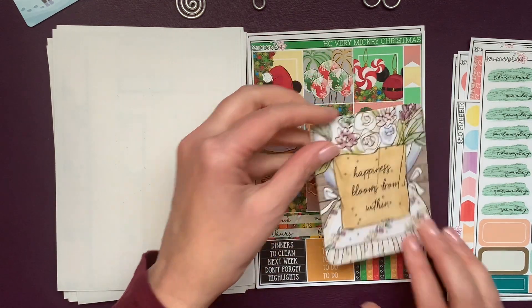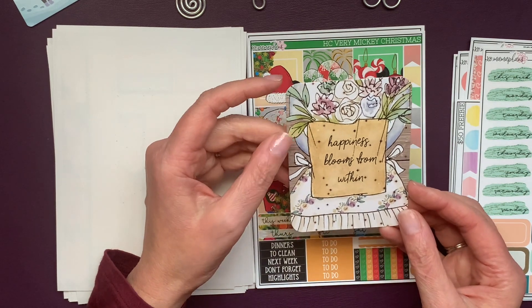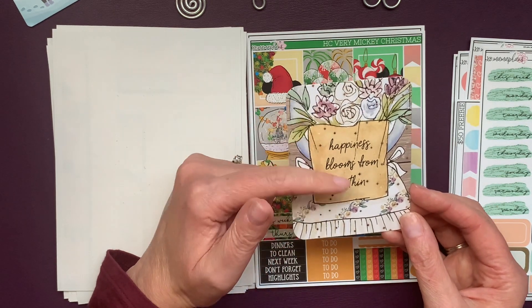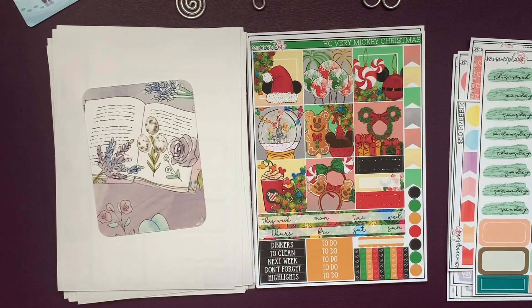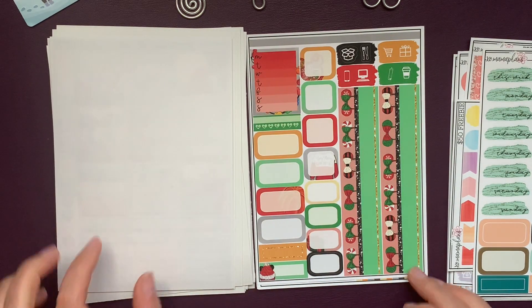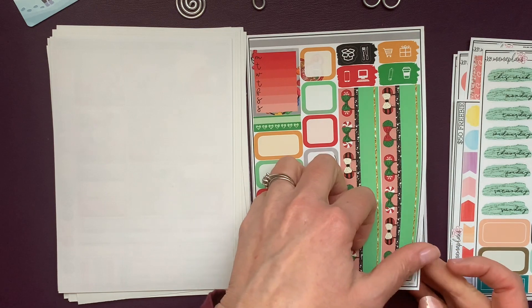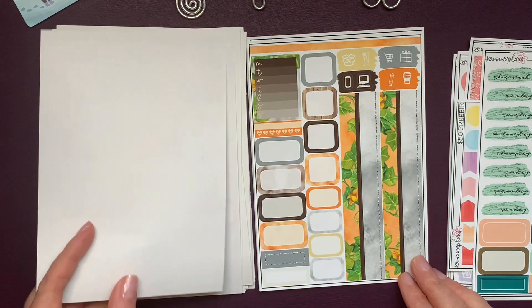I got this card — 'Happiness Blooms From Within' — it's like a pretty Victorian chair with some flowers coming out. Love it. And then in her shop, the Hobonichi Cousin Very Mickey Christmas, so I'll be using that next year. Love all those boxes. And I got the Hobonichi Cousin Pumpkin Life for next year.